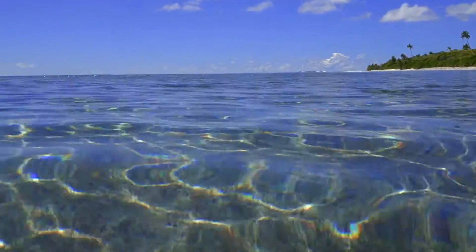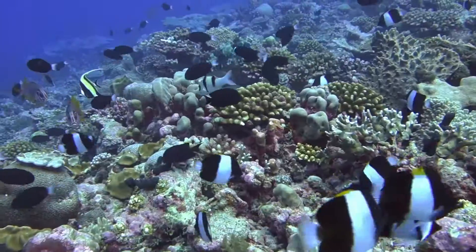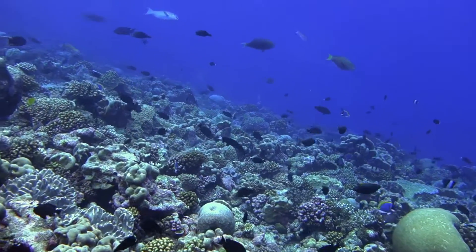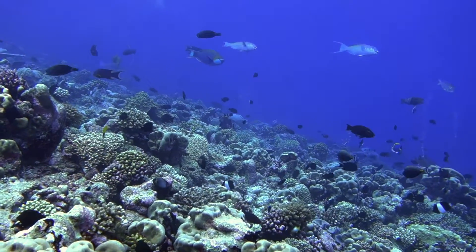The Chagos Archipelago is home to more than 800 species of fish. They are well protected in the British Indian Ocean Territory marine protected area. In this haven, fish biomass is six times greater than anywhere else in the Indian Ocean.